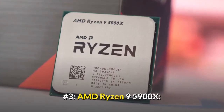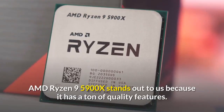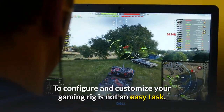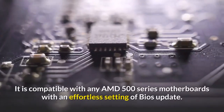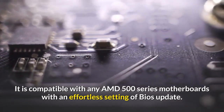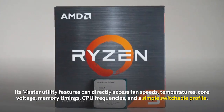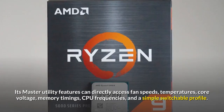Number three: AMD Ryzen 9 5900X. The AMD Ryzen 9 5900X stands out because it has a ton of quality features. Configuring and customizing your gaming rig is not an easy task, but it is compatible with any AMD 500 series motherboard with effortless BIOS updates. Its master utility features can directly access fan speeds, temperatures, core voltage, memory timings, CPU frequencies, and a simple switchable profile.